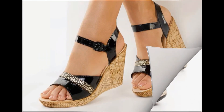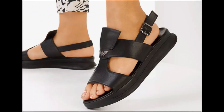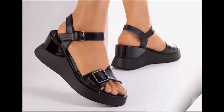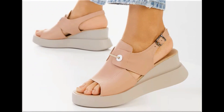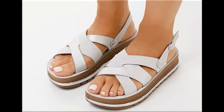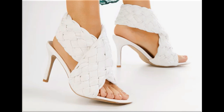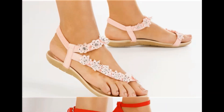Assalamu alaikum everyone, welcome back to my channel. Today in this video I am sharing one of the very beautiful, stylish and very popular footwear designs which are launched at this time. These are so beautiful and stylish that you will love to see each and every pair. The special feature of this collection is the very attractive and eye-catching colors used to design this beautiful footwear. Different heel heights are included, making this a practical collection fit for all.